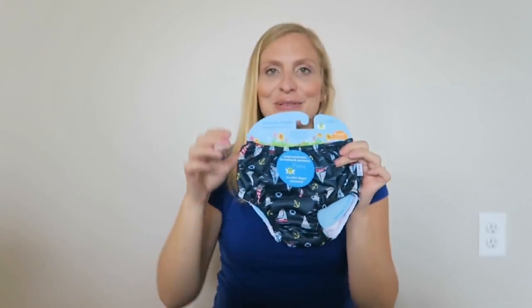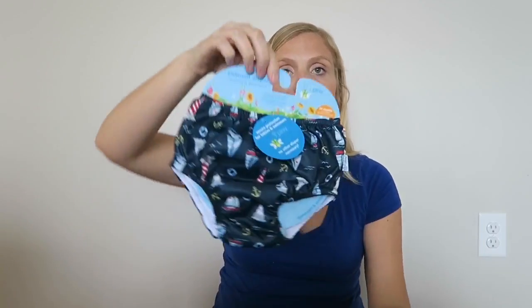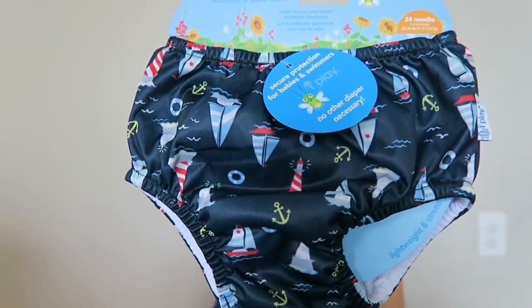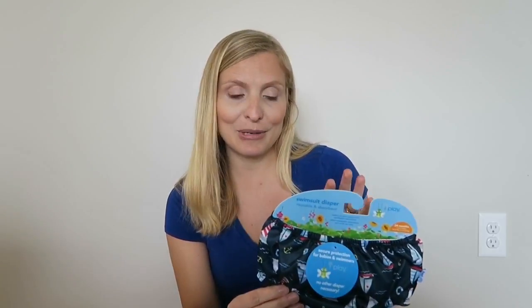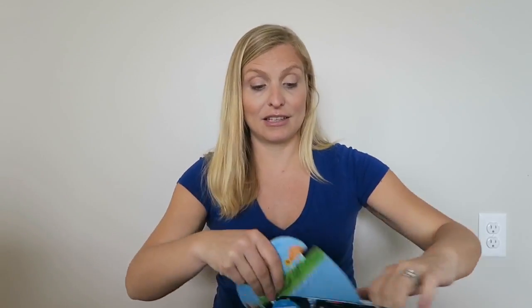To go with the rash guard, a swim diaper. This one is so cute — it has boats, anchors, and little waves all over it. Swim diapers are fantastic; this is the only diaper he'll need in the pool because a regular diaper blows up. You can buy disposable ones, but I like to use reusable ones because you can just wash them. You're not going through a ton of disposables and it's pretty simple.